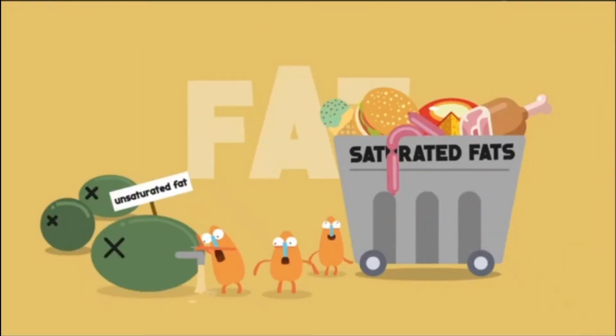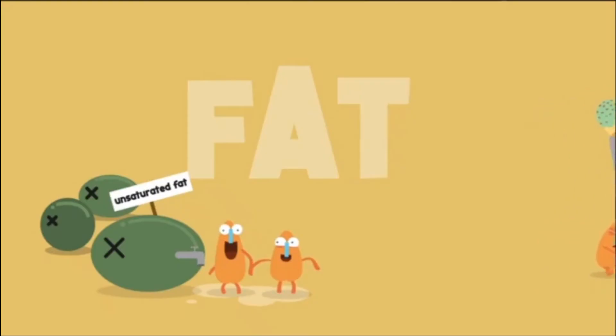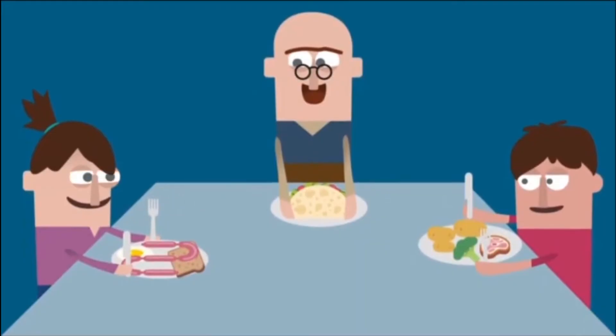Fat can be good and bad. Unsaturated fats, like olive oil, are better for us than the saturated fats found in red meat and dairy products. So far, so good — most of us find protein, carbohydrate and fat in the food we love to eat.